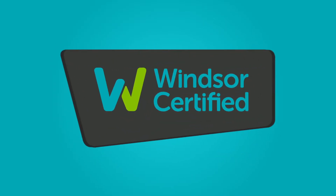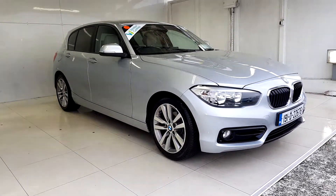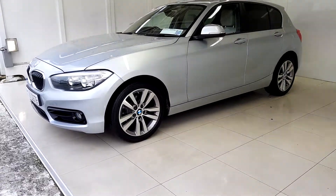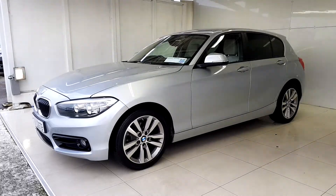Buy with confidence and get the best benefits for your used vehicle with Windsor Certified. Enjoy a comprehensive 12-month warranty that will keep you covered for any unforeseen mechanical issues. And with a thorough history check on all of our vehicles, you won't have to worry about any hidden surprises.